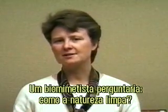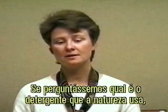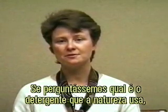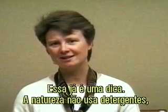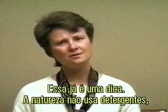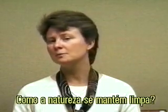A biomimic would ask: how does nature clean? If the biomimic asked what detergent does nature use, you would quickly find that nature doesn't use detergent. And that's a hint. Nature doesn't use detergent and yet it needs to keep very, very clean. How does nature keep itself clean?